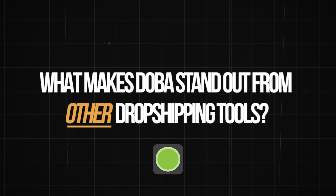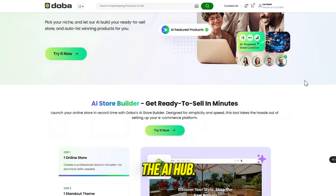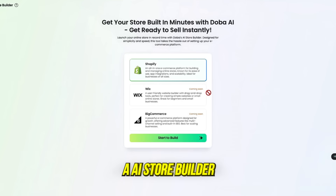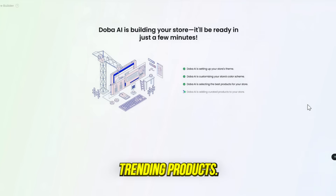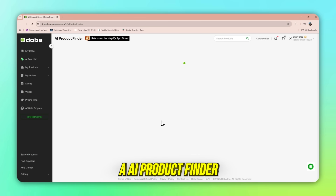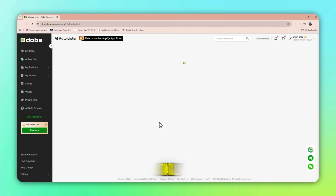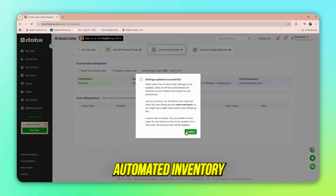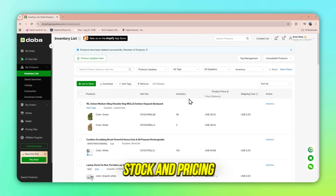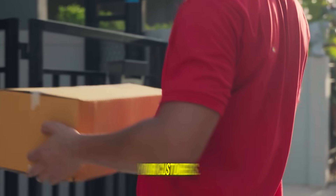What makes Dooba stand out from other dropshipping tools? AI-powered tools. At the top of the Dooba dashboard, you'll see the AI Hub — this is where the magic happens. AI Store Builder builds a complete Shopify store for you with banners, categories, and trending products. AI Product Finder recommends profitable, high-margin products tailored to your niche. AI Auto Lister automatically imports those products into your store with optimized titles, tags, and SEO. Automated inventory and fulfillment keeps stock and pricing updated in real time so you never oversell — orders go straight to suppliers who ship directly to your customers. You keep the profit. No warehouses. No stress.